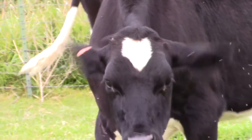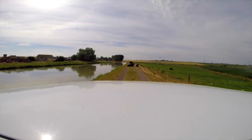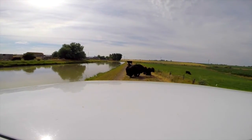Vesicular stomatitis can be transmitted long distances by black flies. It mimics foot and mouth disease, and an outbreak would have serious financial impact to the dairy and livestock industries and associated businesses.